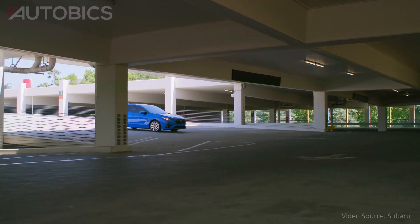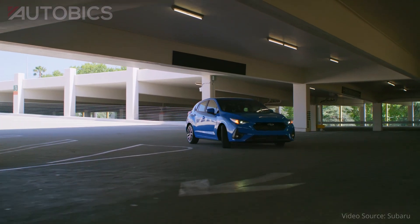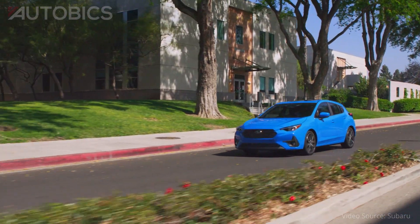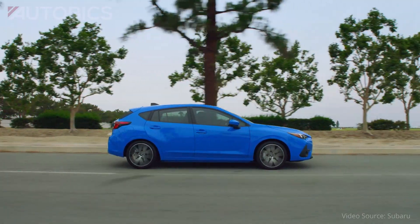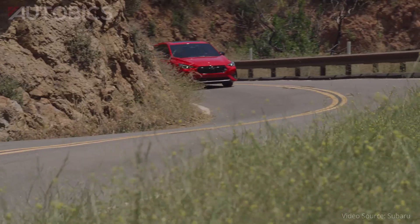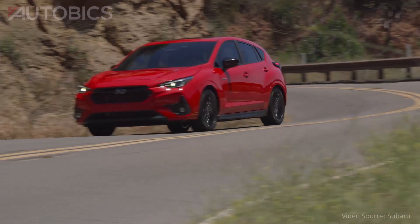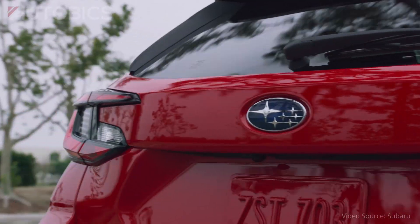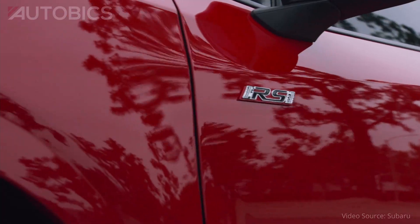The 6th generation Impreza receives an all-new design, improved performance, enhanced safety features, and updated multimedia technology. The compact car comes exclusively as a 5-door hatchback. Also new for 2024 is the RS trim, featuring a 2.5-liter Subaru boxer engine, exclusive 18-inch wheels, and unique exterior and interior elements.